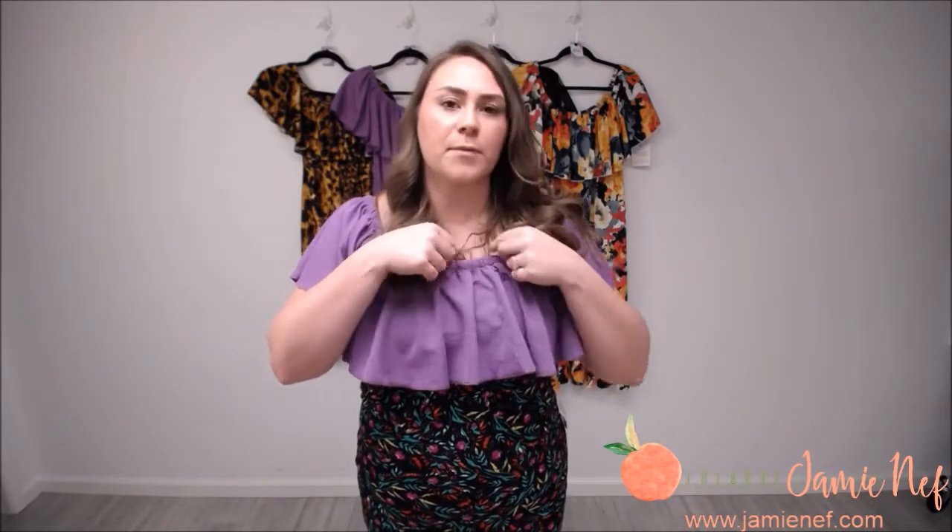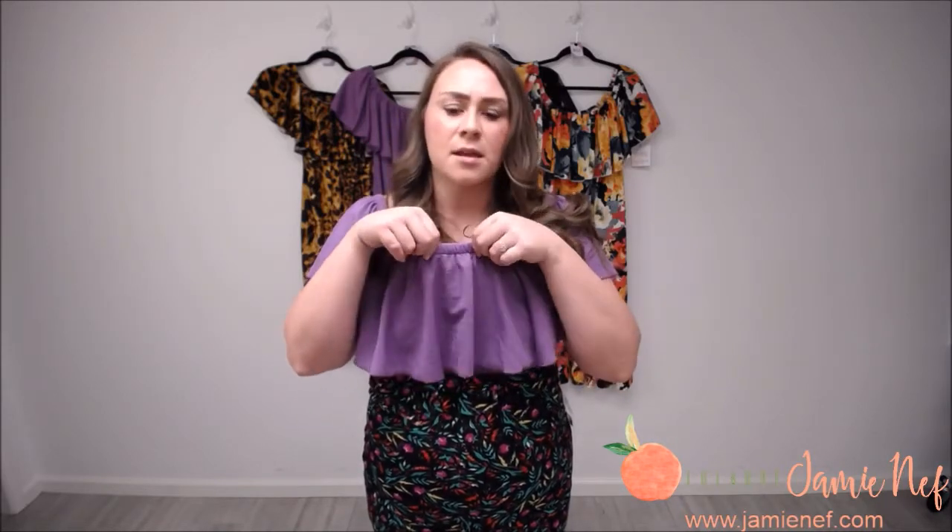Do I look like I'm ready to do some salsa? Because I feel like it! The CC features a ruffle around the top and has amazing elastic around the neckline. I thought it might be restricting or cut into you, but it doesn't at all — it's super soft, and the materials are really soft as well.